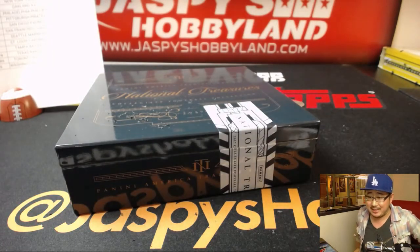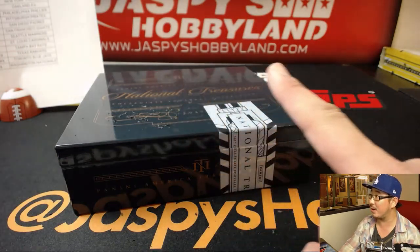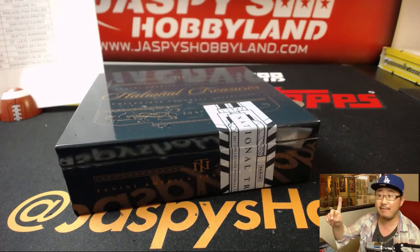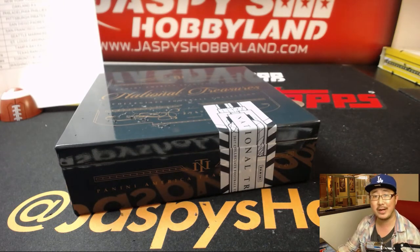And there you have it, folks — that was our last case of 2017 Topps High Tech Baseball, pick your team number seven from jazpieshobbyland.com. We don't have any more full case breaks of this, but we do have one-box breaks for $10 a spot on 10buckbreaks.com. Thanks everyone, we'll see you next time. Bye-bye.